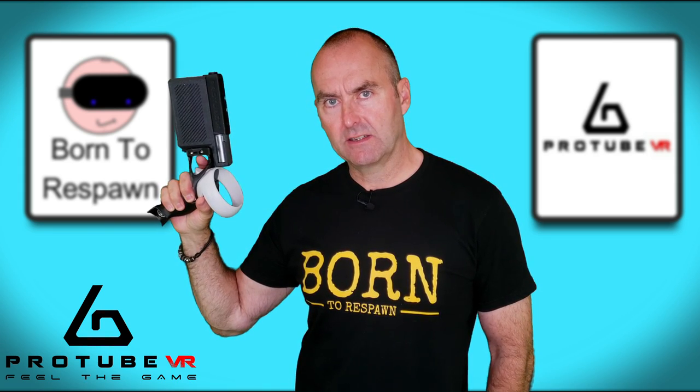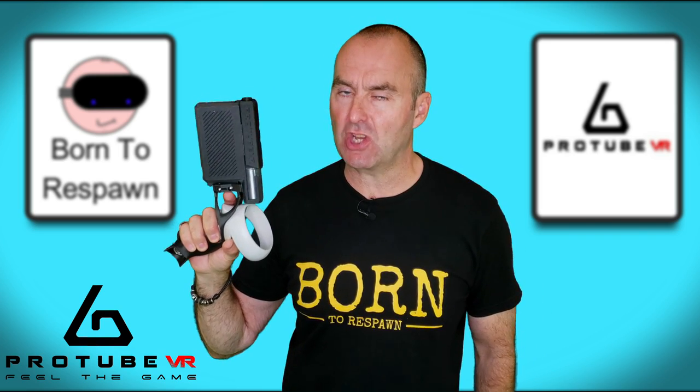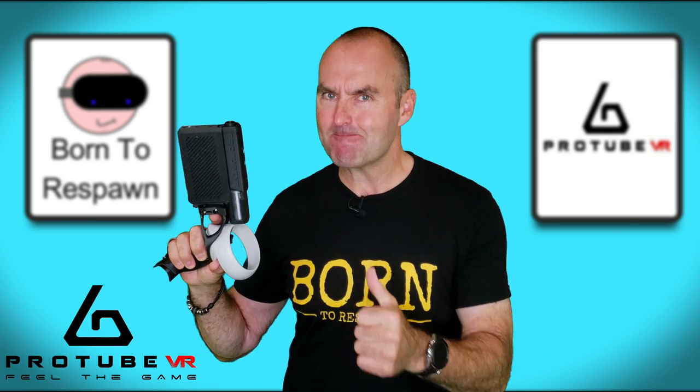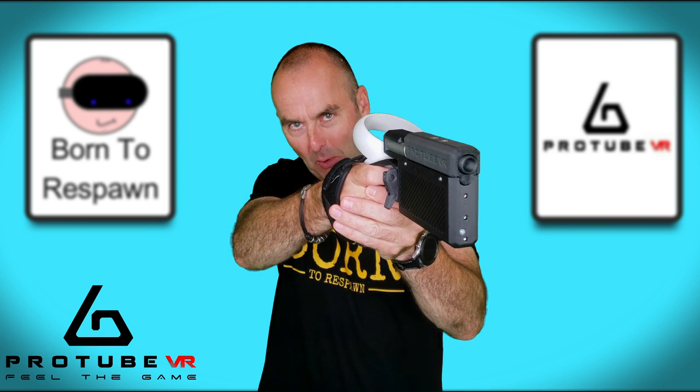The name's VR — Mac in VR. And I have a world exclusive today. I'm previewing the latest haptic feedback device by the geniuses of ProTube VR. Let me introduce you to the ProVolver. Are you excited? I know I am. So let's get straight into it. And remember, we're born to respawn.